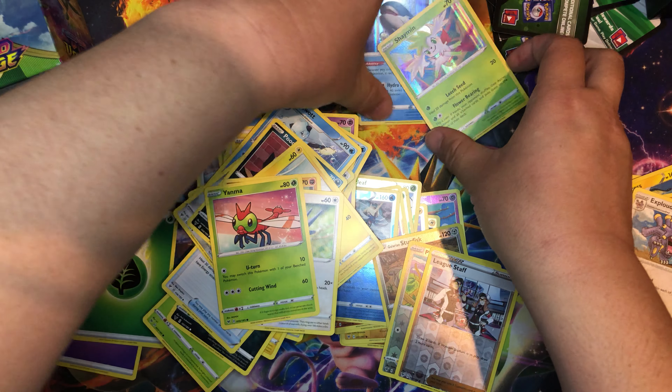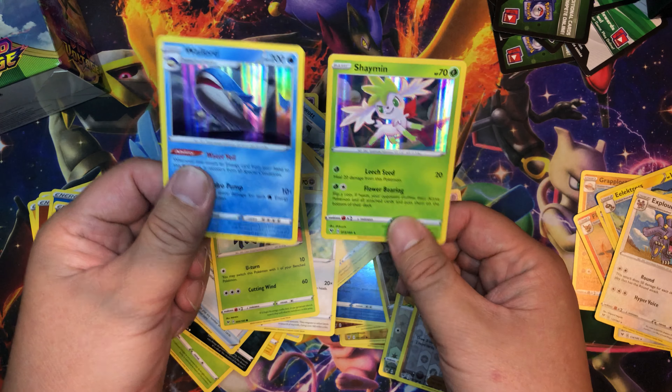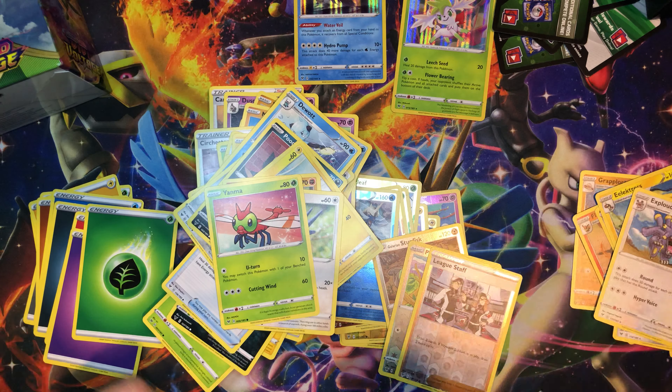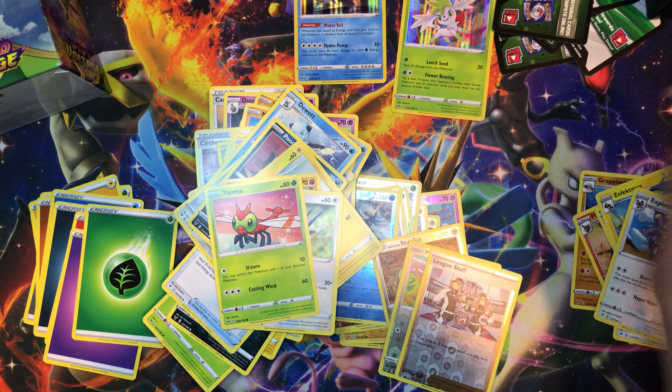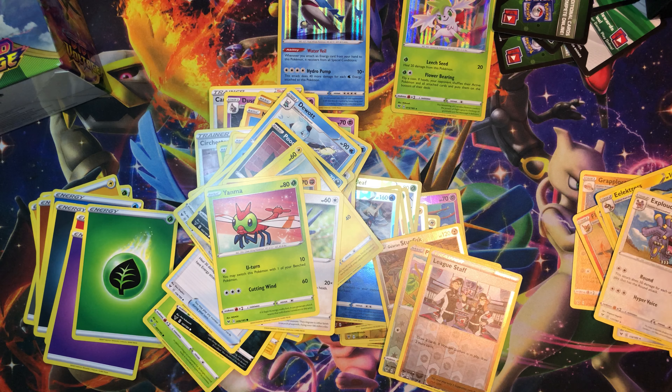Okay, so today's two hits are these guys: Wailord and Shaymin. Okay, I guess I'm just a little bit closer to completing my Master Set. Alright, thanks for watching guys — don't forget to like and subscribe. I will see you guys in the next one. Bye!